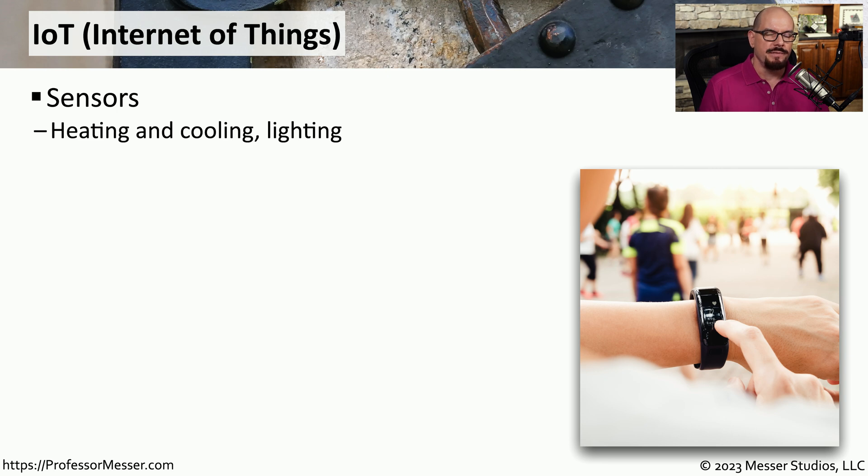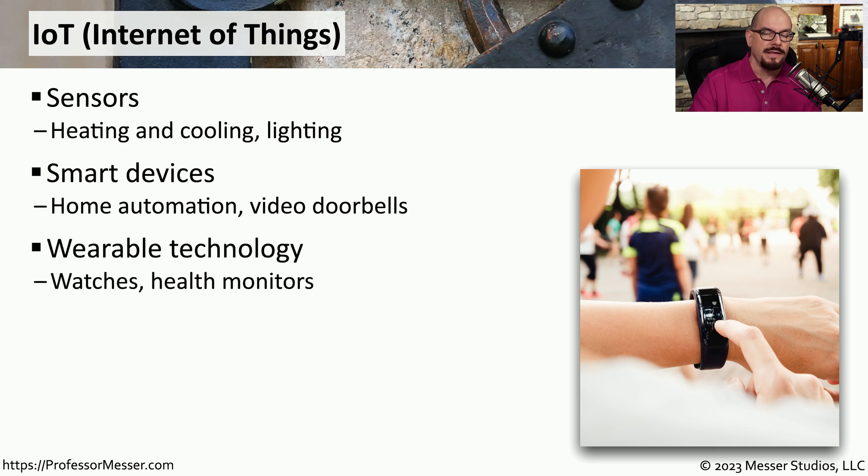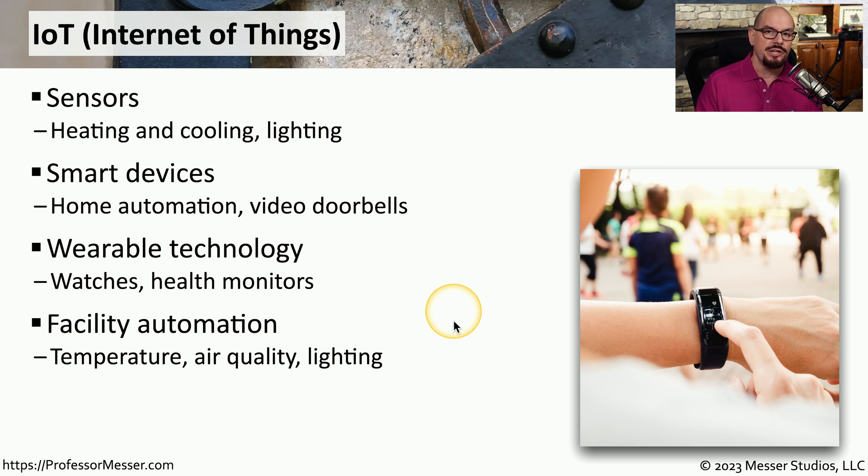A relatively new categorization of infrastructure devices is called IoT, or Internet of Things. These are devices designed to be integrated into your network and support features and services you use on a day-to-day basis. For example, sensors in your home or business might monitor temperature and manage heating and cooling, or your offices may have automatic lighting systems. At home, IoT might look like home automation tools, garage door openers, and video doorbells. You might be wearing IoT technology if you have a smartwatch or health monitor. At work, IoT technologies may monitor air quality, set the temperature, and turn lights on and off automatically.